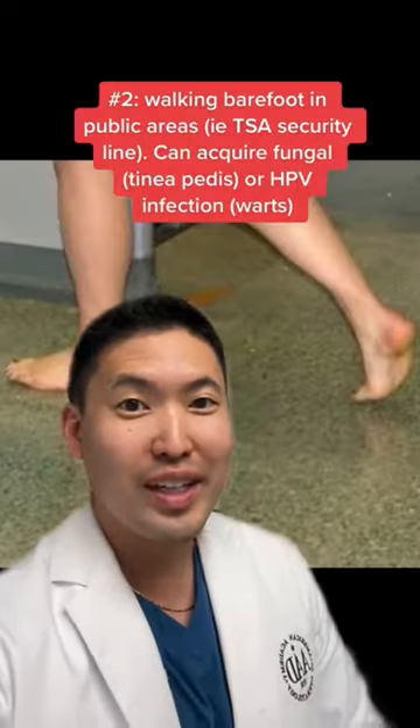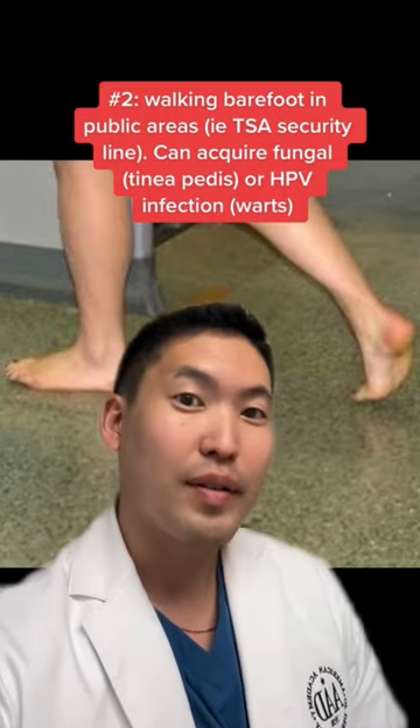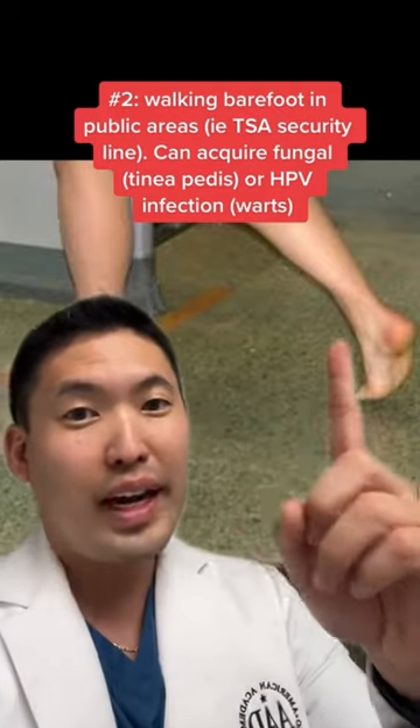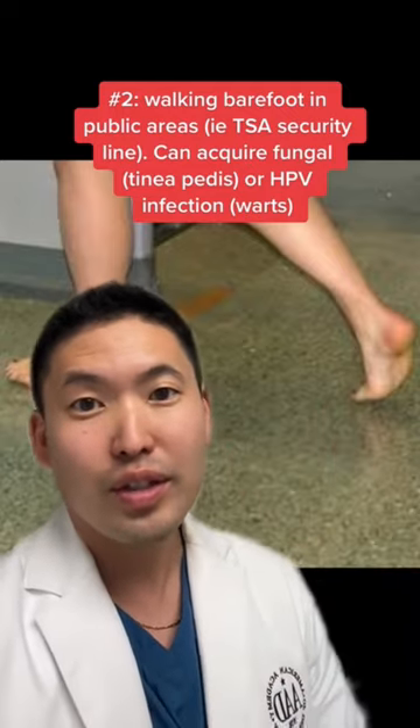Number two: walking through TSA barefooted. I know my Hawaii peeps like to wear flip-flops or slippers, but you can pick up a lot of stuff on the floors. One being HPV — that virus can cause warts on the bottom of your foot.